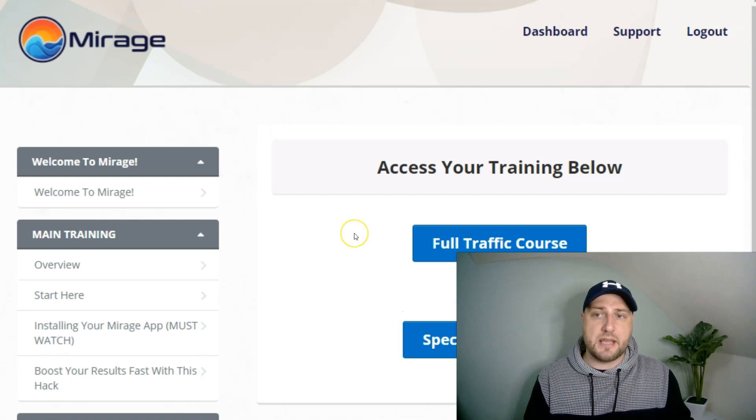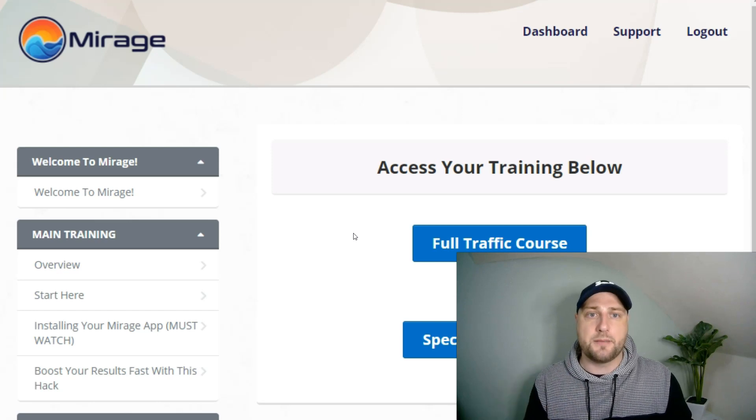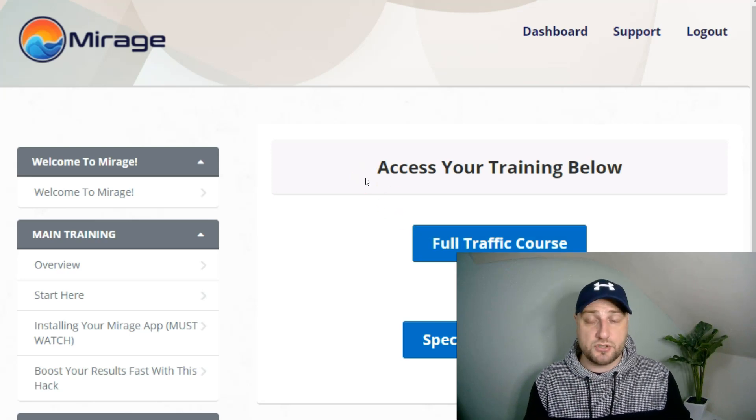That is the main members area and software in a nutshell. I can't really show you a demo right now because I've got all my tabs open, and to get the software to run you need to have all your Chrome tabs closed. But I can assure you this does work and I'm actually going to be using this going forward.